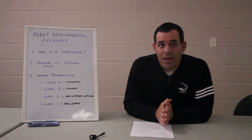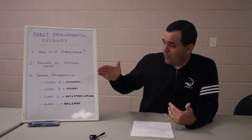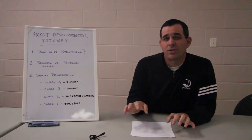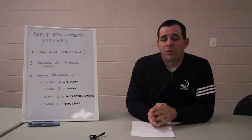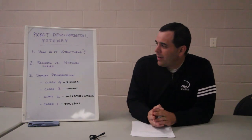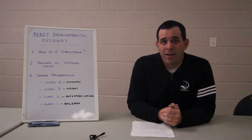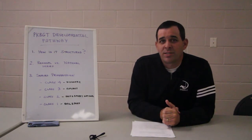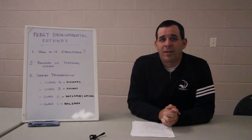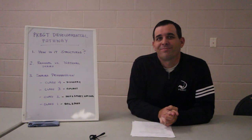In summary, the pathway progression has four classification levels, with tournaments offered at both regional and national levels depending on whether you're focused more on development or building a ranking. If you have any questions about our pathway, we have more information on our website at pkbgt.org, or please feel free to email us or give us a call. I'd be glad to talk with you about your daughter and where she fits in and what's best for her. Thank you for listening.